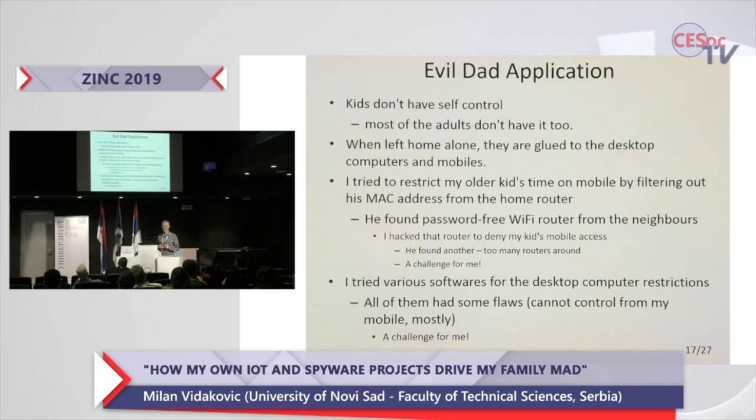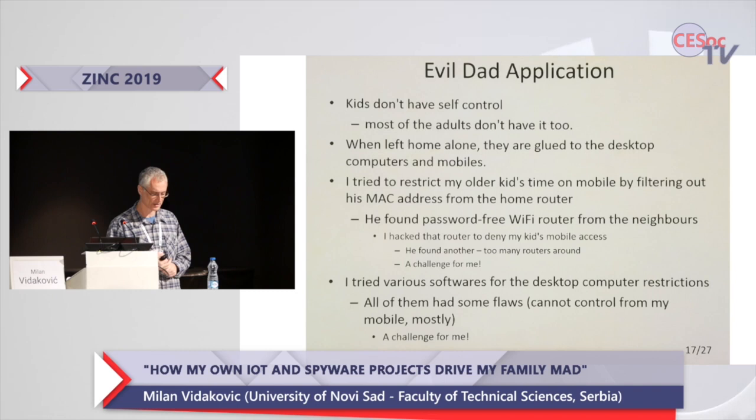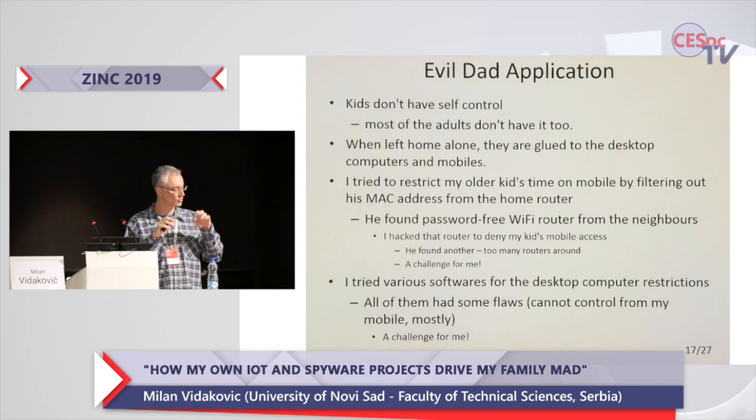Raspberry Pis are very prone to self-destruction — if electrical power goes out, the SD card gets corrupted. Now we come to the more funny piece: the so-called Evil Dead application, or in Serbian, Zli Babo. This Evil Dead application exists because my kids do not have self-control as expected. A couple of times my older son almost got late — or really did get late — to school because he was playing a game he could not leave to eat his lunch or go to school.